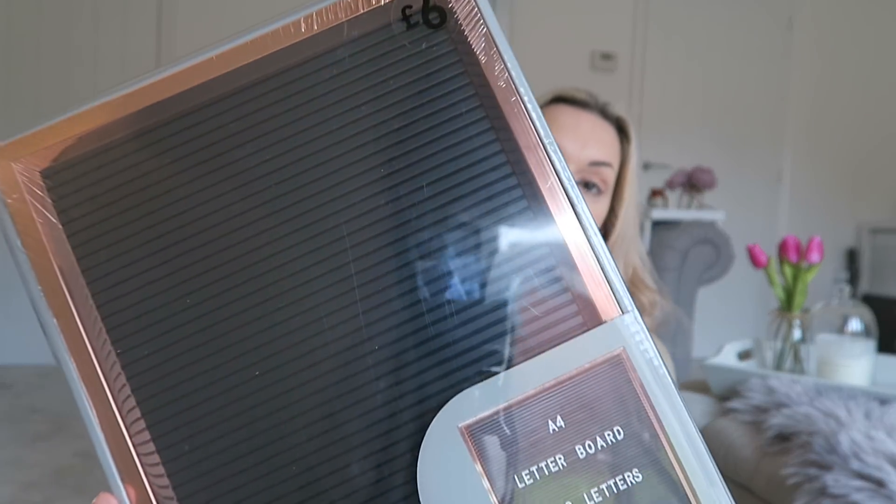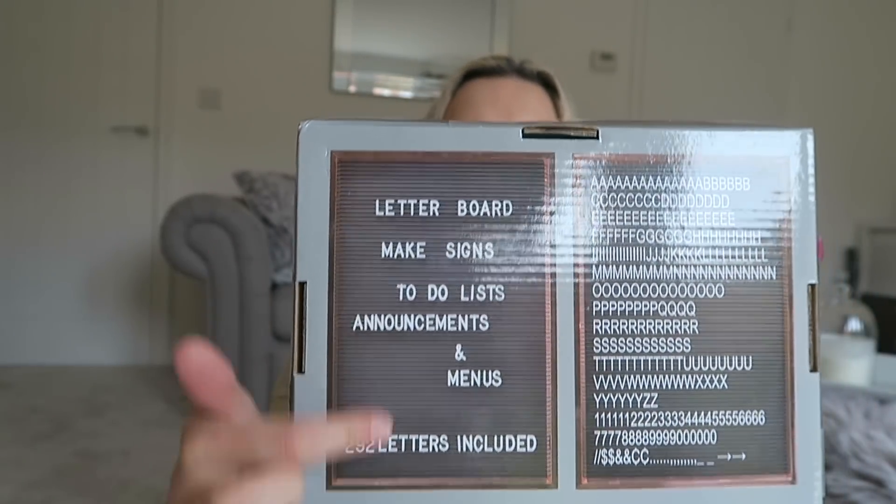I also finally picked up the rose gold A4 letter board — I'd seen it months ago and kept putting it off. It includes 292 letters and was six pounds. It's similar to the light-up box things you put words and sayings on, but in letter board form. This is going to look fab in my study, especially since I've lost all the little letters for my light-up box, which has been sitting on 'Sunday' — not a great look!